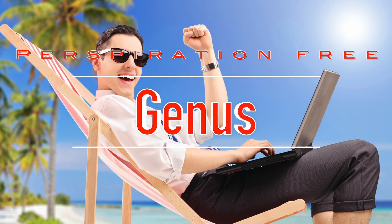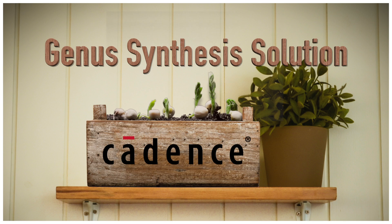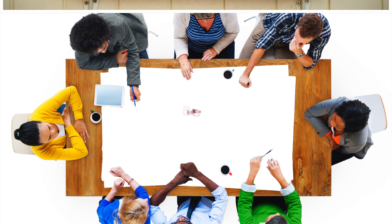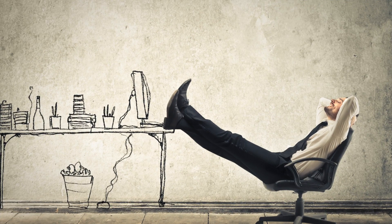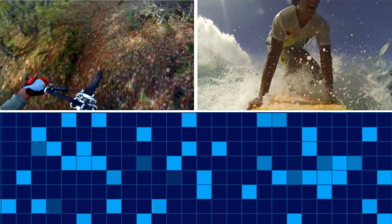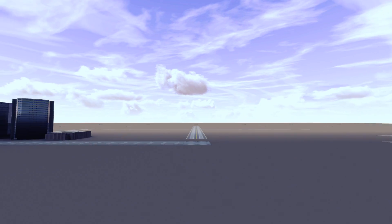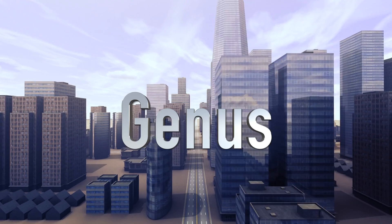Now get back to design, Genesis style. The totally new Genesis Synthesis Solution from Cadence. Developed by engineers who work really hard for you, so you can build those SoCs faster, better, and get out and do things you really should be doing. You're welcome. Welcome to the new real world — design Genesis style, and take back your life.